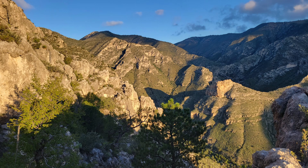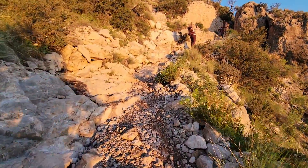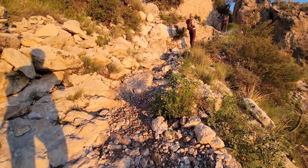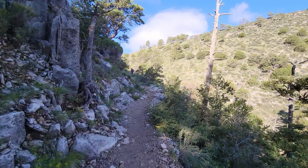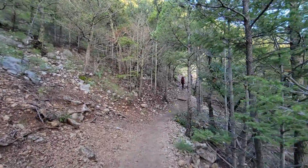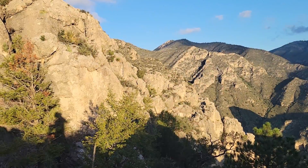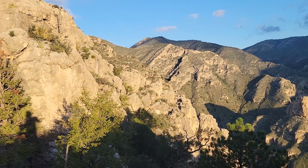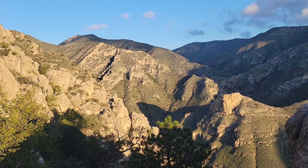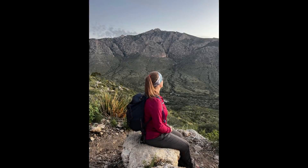From there, the trail traversed another 1.6 miles along the north-facing slope to the campground area. This section was by far my favorite as we trekked through a high elevation forest of pine trees and desert shrubs that were surprisingly fragrant. This section also offered breathtaking views of the surrounding mountains. I was definitely in my element, and I took every opportunity to soak it all in.